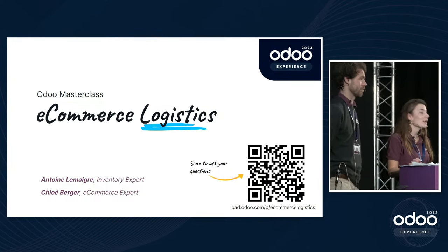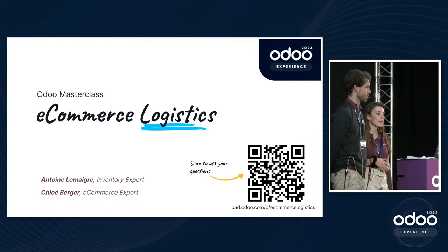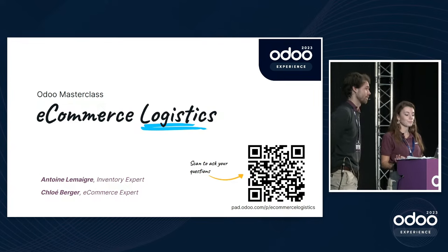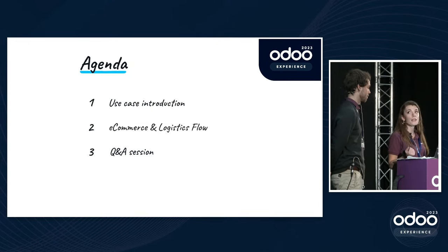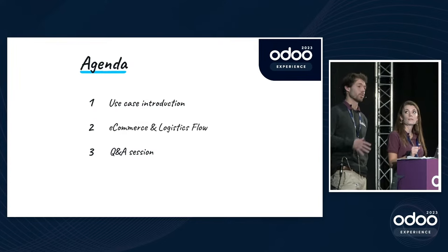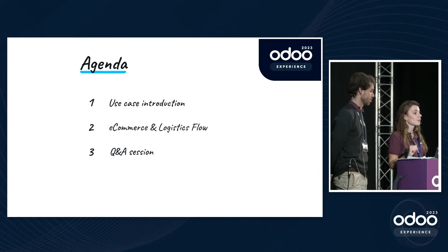Hello everyone and welcome to this Odoo masterclass about e-commerce logistics. My name is Chloé, I'm a business analyst and website expert. My name is Antoine, I'm also a business analyst but an inventory expert. Today's agenda: first we'll introduce the use case, then deep dive into Odoo for both the e-commerce and logistics flow, and finally end with a Q&A session.